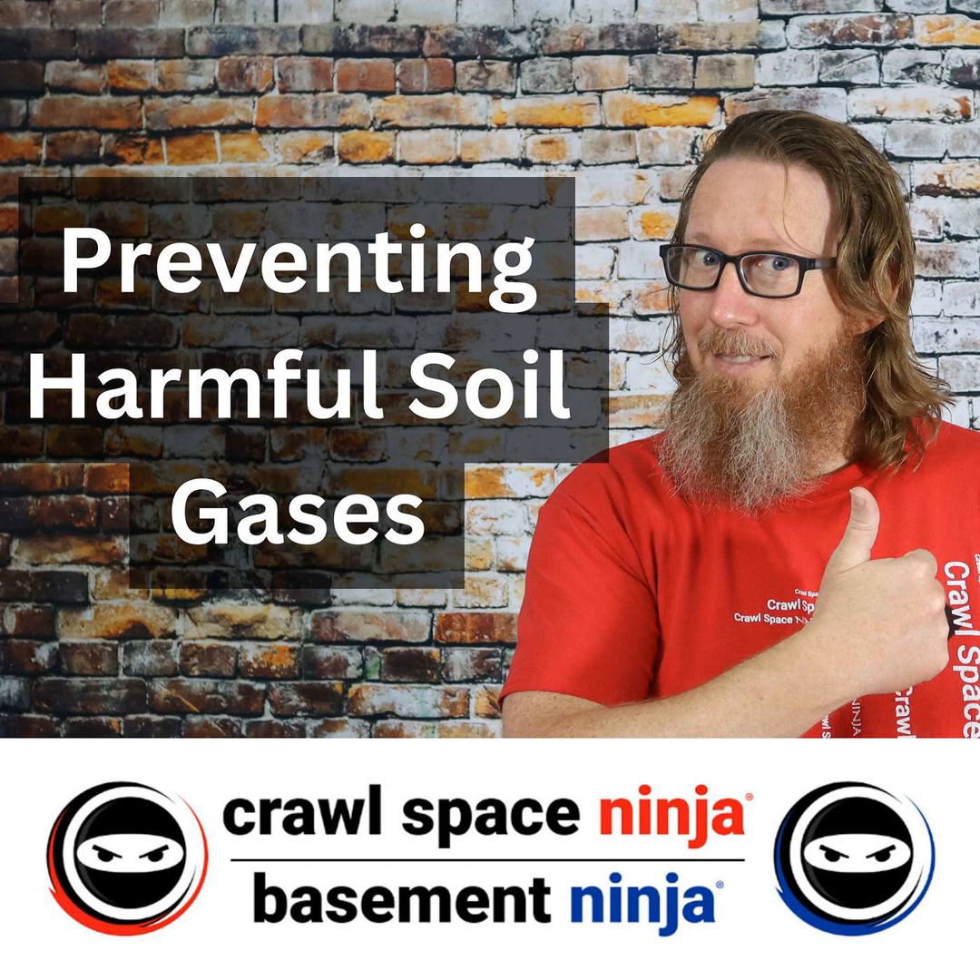One CFM of air for every 50 square feet. Now, if you've got a radon problem, that's a totally different situation — you should install what's called a sub-membrane radon mitigation system. Radon is the number one cause of lung cancer among nonsmokers. Not every part of the country is affected by radon, but many parts are, so you want to make sure you're properly ventilating that crawl space.